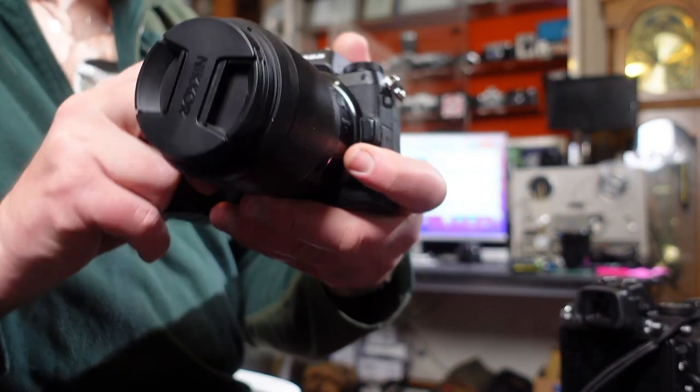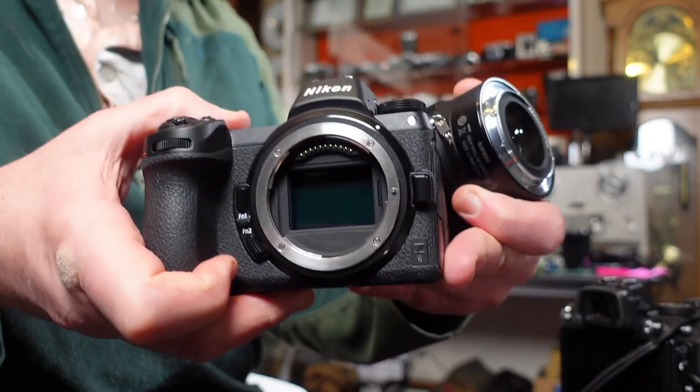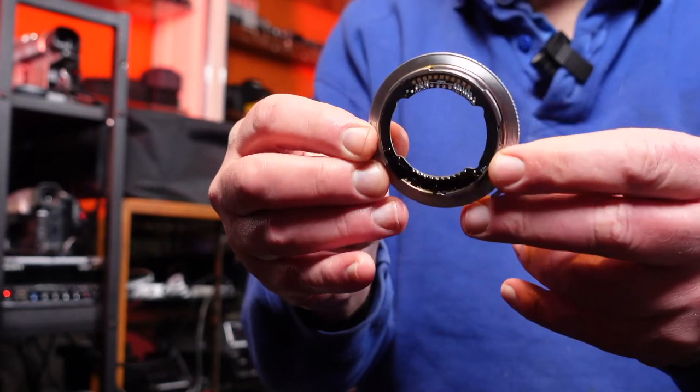Both cameras share the same Nikon Z mount, and it's adaptable — you can fit many different types of lenses using an adapter. I have the Megadap adapter, which is an autofocus adapter that adapts Sony E-mount lenses to the Z mount system while retaining autofocus. The autofocus is almost identical between the two cameras, with face detect, eye detect, animal eye detect, and animal face detect on both.